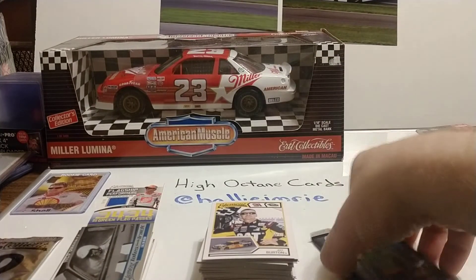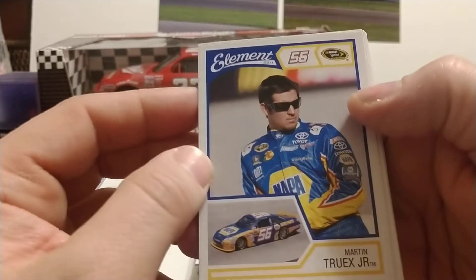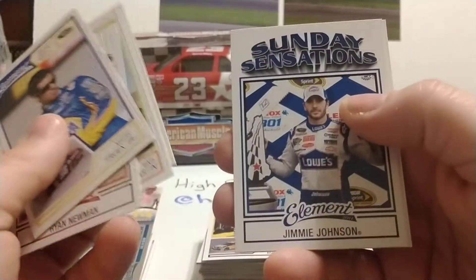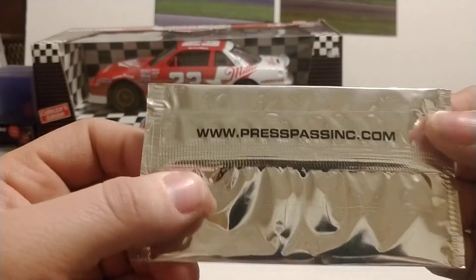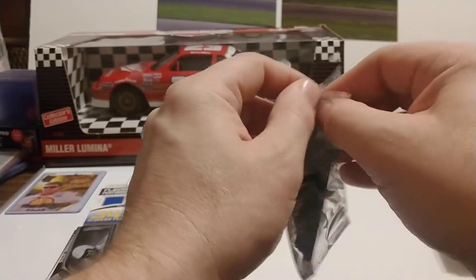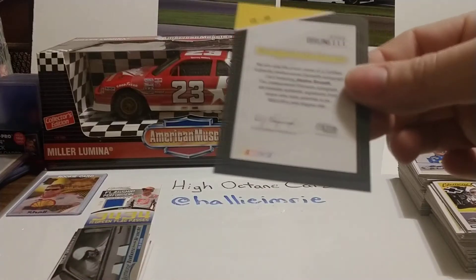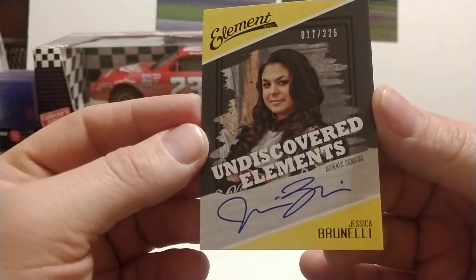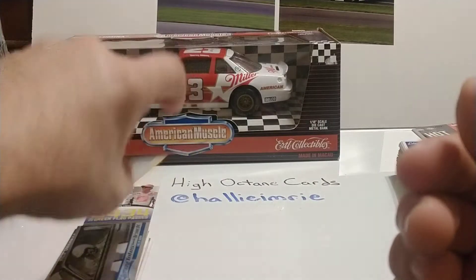We're down to the final pack plus this mystery pack. Our final pack gives us Martin Truex Jr. — every time I see a Napa uniform I immediately think Chase Elliott, but this one in Napa was with Michael Waltrip Racing. Ryan Newman, Mark Martin, Jeff Gordon's car, Jimmie Johnson, and David Ragan. Now let's see what the mystery pack is all about — it just says PressPassInc.com, 2011 mystery pack. And it is a Jessica Brunelli certified autograph, numbered 17 of 225! A bonus autograph card.